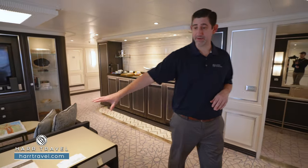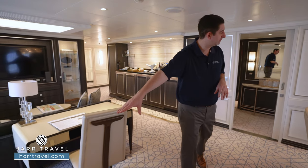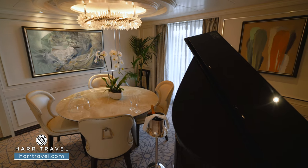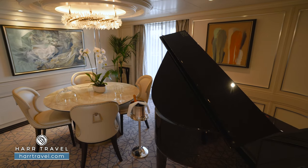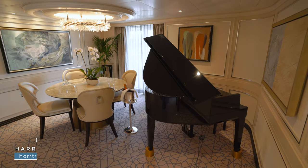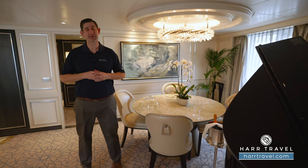As we head further in, you're going to find your writing desk right here. There's another US plug and a European plug on the wall — quite a few throughout the space. Tucked in the corner, you're going to have your own baby grand piano, and it does have functionality where it can be self-playing. You can imagine, as I mentioned, this is truly an entertainer's delight.